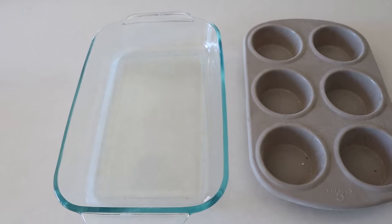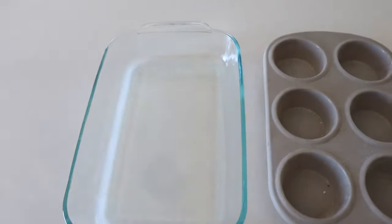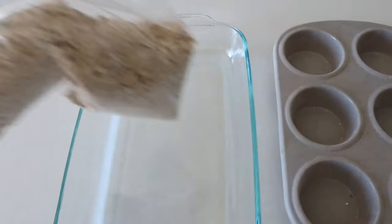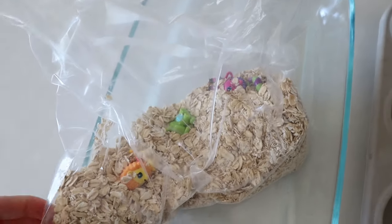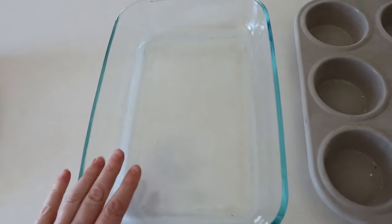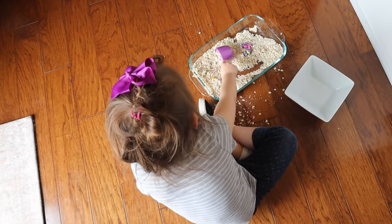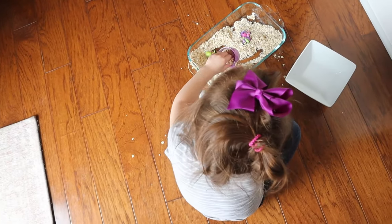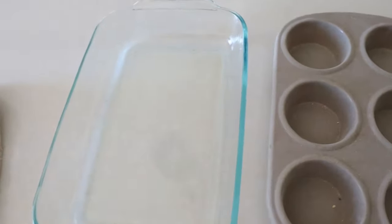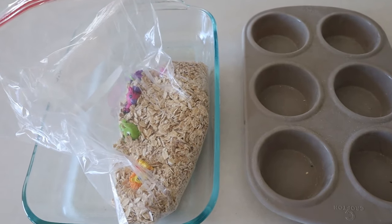This next activity is super simple and it really keeps our little one occupied for a long time. You're going to take some oats or rice and dump them into a container, then put little objects inside — we use her little Hatchimals. She buries them and digs them out using tweezers, a big kitchen spoon, or anything around the house that can assist with fine motor skills. You could use food coloring on the oats or rice too. It does get messy, but it's really fun.